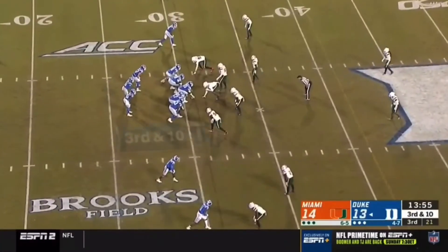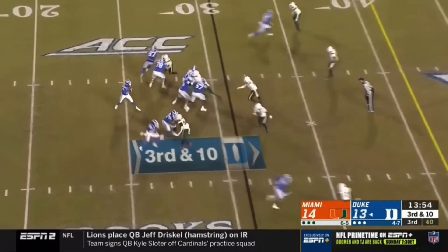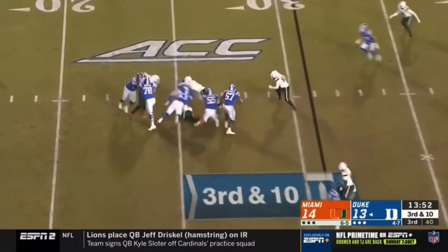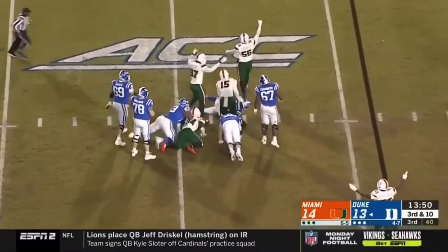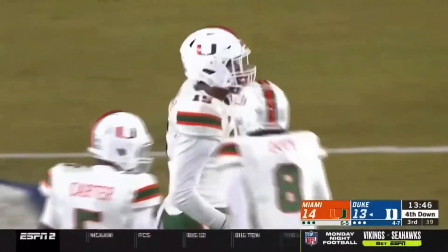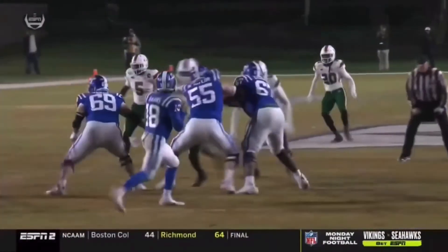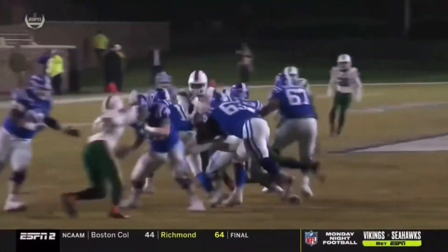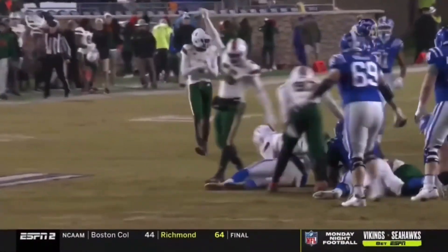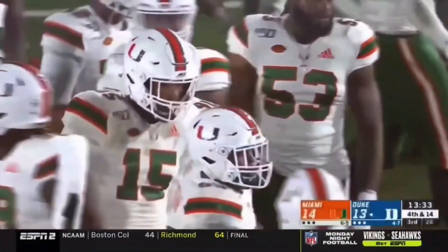Harris throws that ball right away but hesitated, and Bandy's able to get there. On third and ten with the pocket collapsing, Rousseau is the benefactor of good pursuit from Trayvon Hill. Those two plays create a third and long, and once again Munt is just not able to keep Rousseau from getting into the backfield.